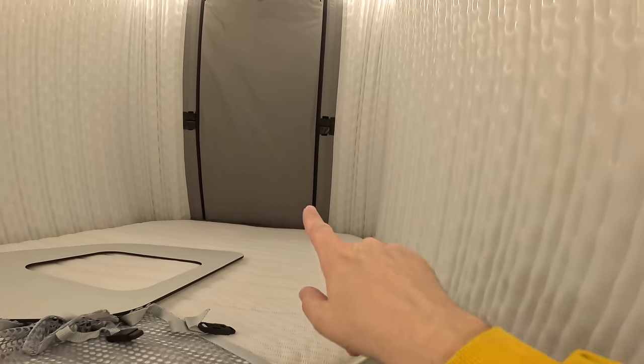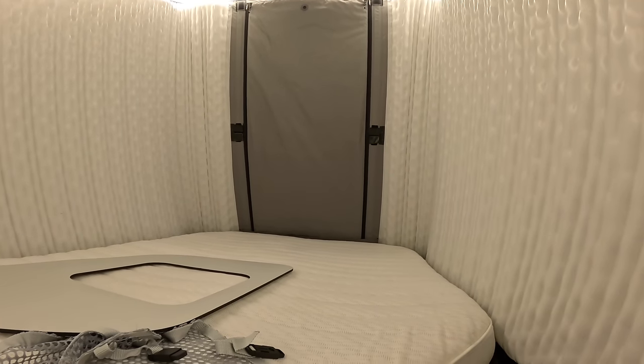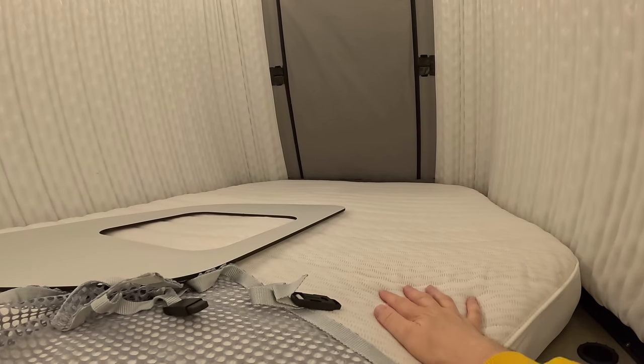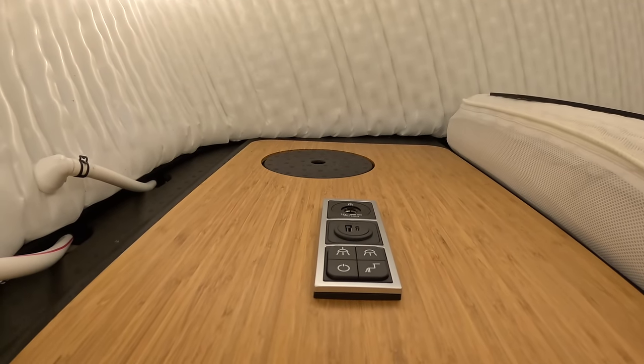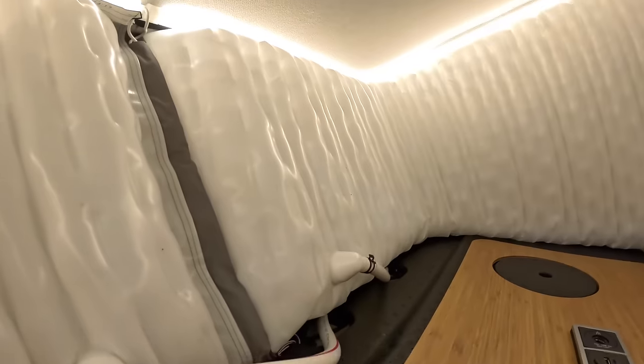The reason there's a zip section there is you can open that and there's a fly screen behind it, so if you want this open to the elements you can have it. The bed here is an air bed, so you can adjust that too. Right up at the front we've got light switches, USB sockets, all that kind of stuff. These are the tubes that inflate this, and we've got an opening skylight there as well, plus the solar panels up on top. Really, really cool.